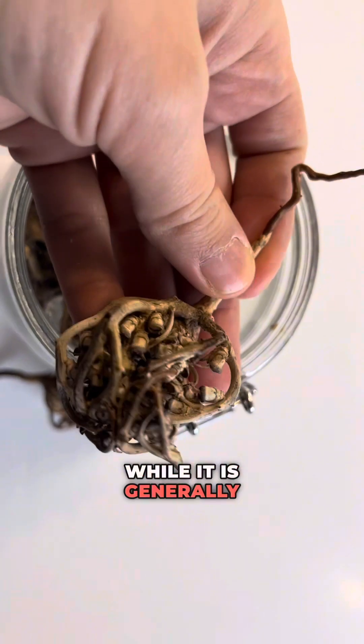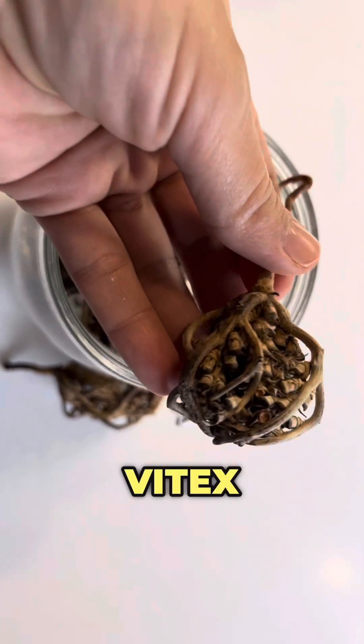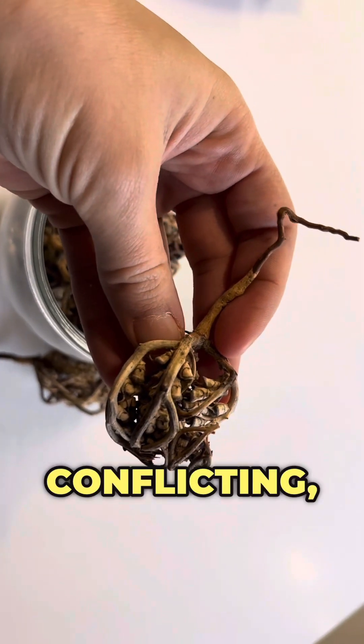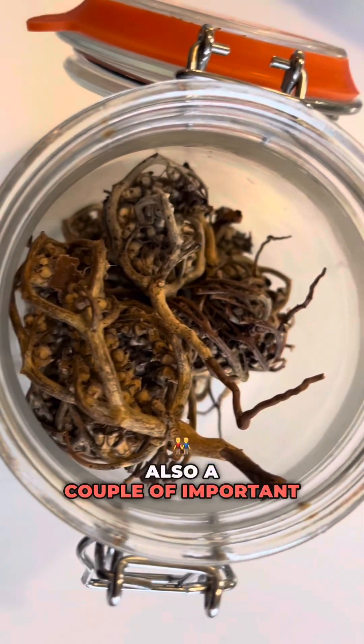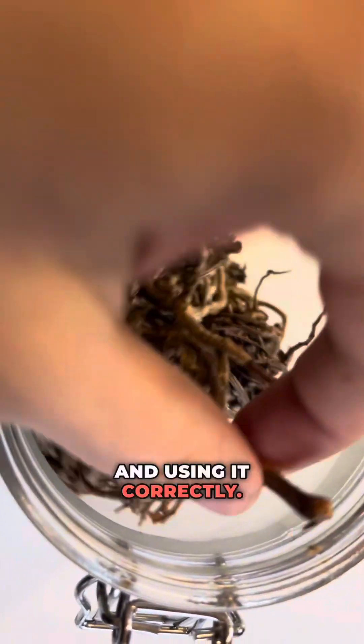While it is generally safe for most individuals, there are certain herbs that may interact with Vitex negatively — what happens is that they cause conflicting, contradictory effects. So I'm going to talk about these herbs and also a couple of important things you need to know regarding using Vitex correctly.